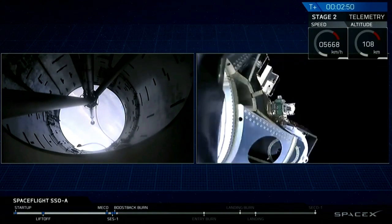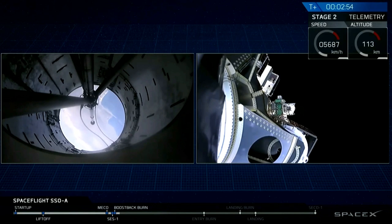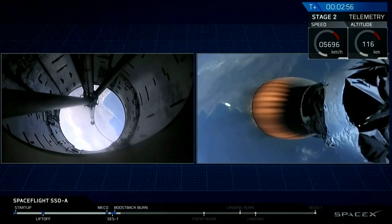And there goes that fairing. And there you can see all 64 of those satellites on stage two headed to sun-synchronous orbit.